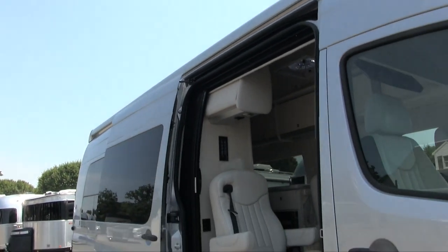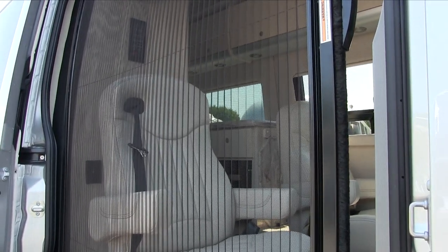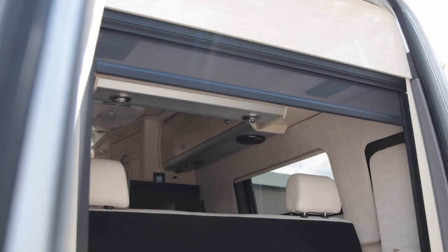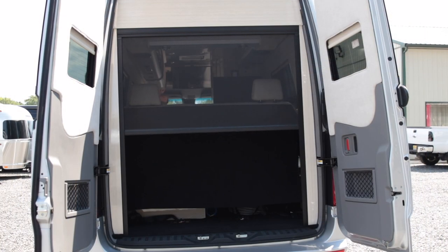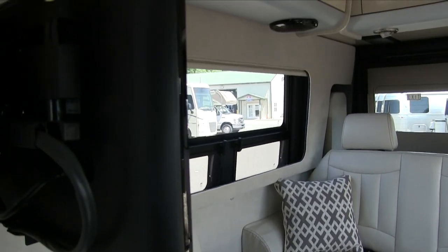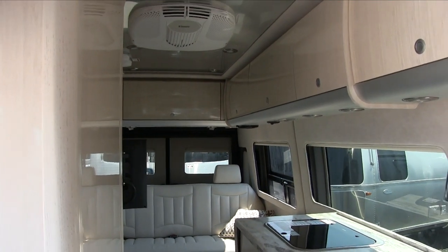$1,765 of that increase is because the side retractable accordion-style screen on the Extended Lounge and the sliding screen door on the Grand Tour are now standard. The rear power screen, which was previously optional, is now also standard. Additionally, there was an option for an extra seat — almost every single customer chose it last year — so Airstream made that standard as well.